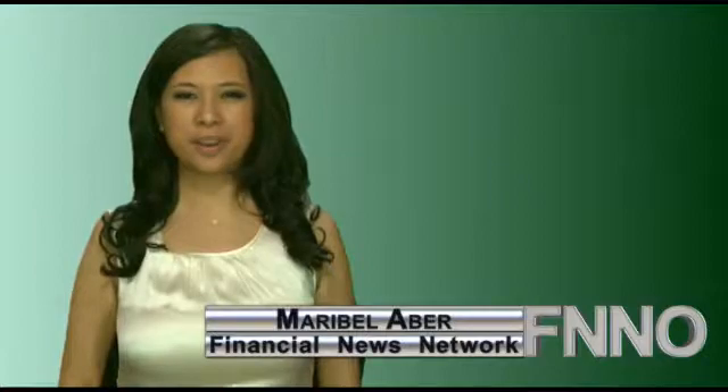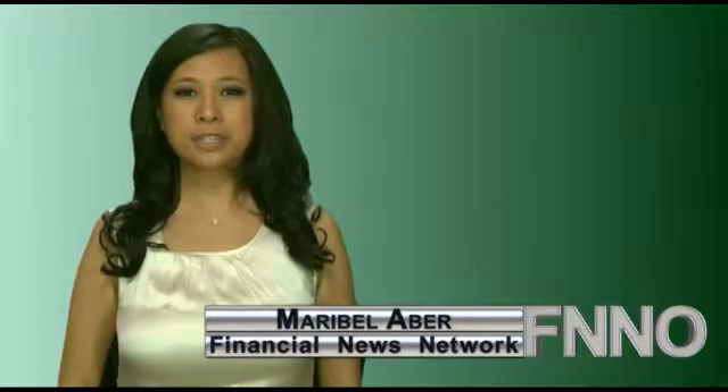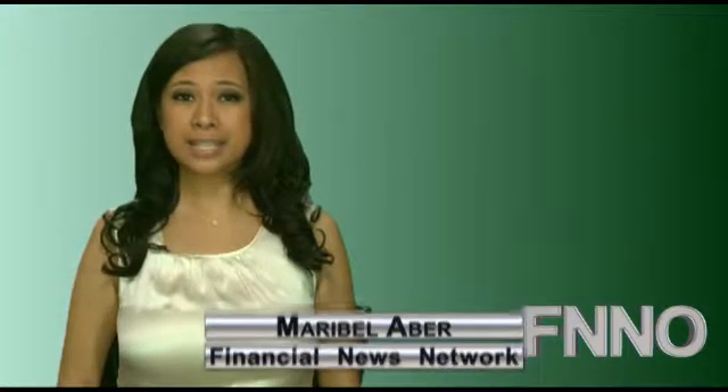This is the Financial News Network, I'm Maribel Eber. The RapidCheck Select Salmonella Enteritidis Test System by Strategic Diagnostics Inc. was given the performance-tested method certification from the AOAC Research Institute.